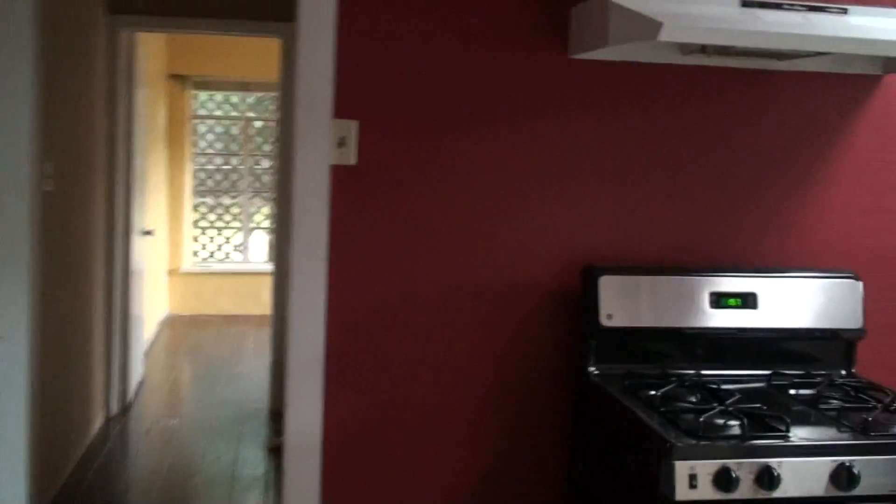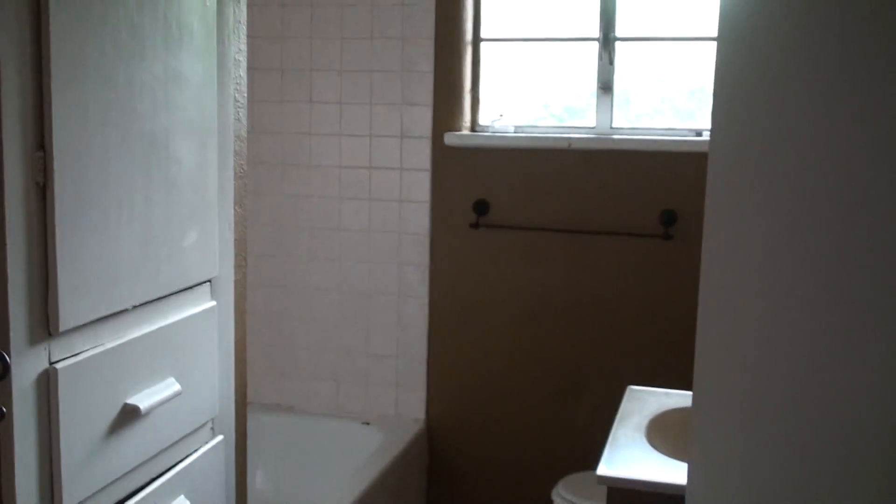It looks like somebody was starting to do some repairs on this and just didn't finish them, but it looks like it's livable. Bathroom number two.